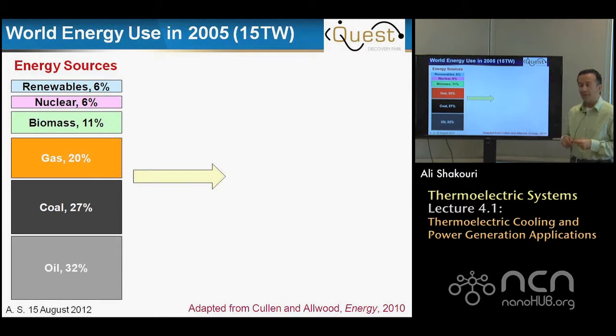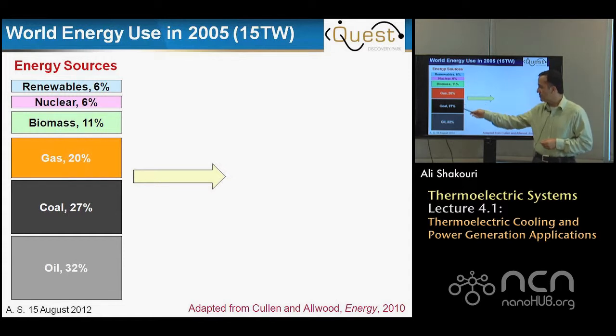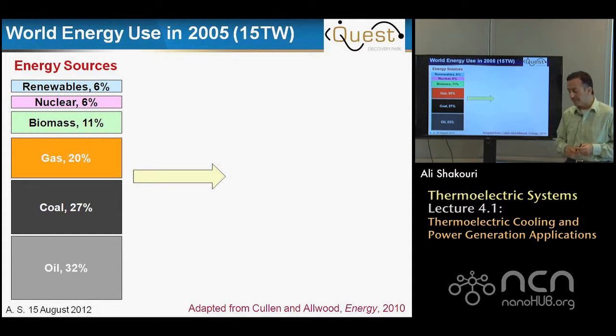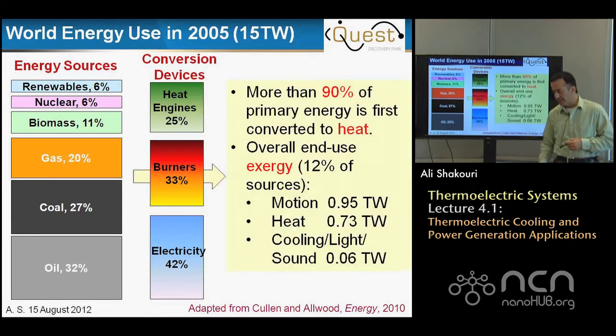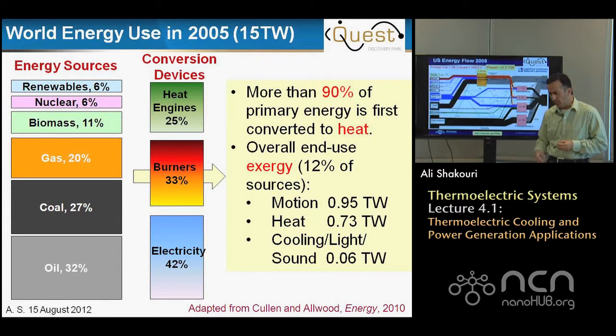In the introductory lecture, we already discussed that if we look at our energy use in the world, out of the 15 terawatts provided through fossil sources, biomass, nuclear, as well as renewables, we convert it using energy conversion devices — internal combustion engines, burners, and power plants. A big problem is 90% of the primary energy is first converted to heat before it's converted to useful work, and only 12% goes to useful work by exergy. There is a huge potential to capture this 88% of energy not used to do work, and thermoelectrics have a potential to have an impact.